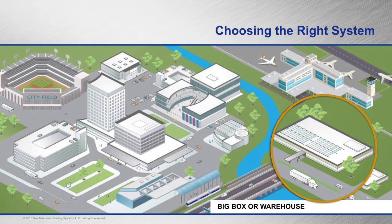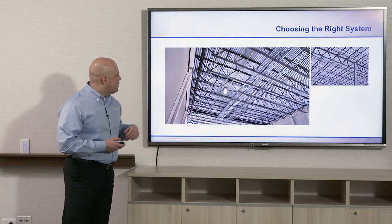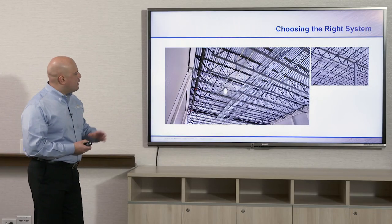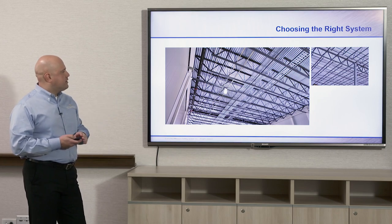First we're going to look at big box or warehouse projects. Here we have standard B deck used with some joists on a roof for a large warehouse project. You can see the joists are placed closely together, as B deck cannot span very far — spanning capabilities here are four to six feet on center.